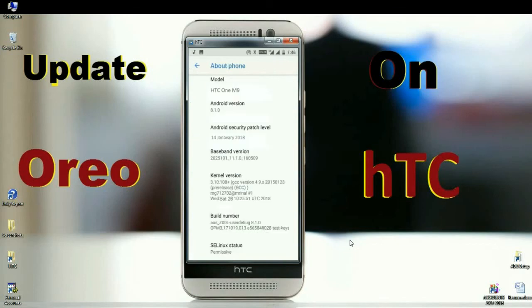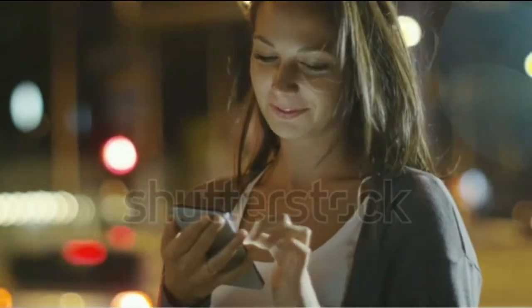Finally, I will show you the device properties. Here you can find the model number, and the Android version is 8.1.0. The security patch is very recent — 14th January 2018. Friends, in this Lineage OS, the security patch and kernel versions are updated twice a month.